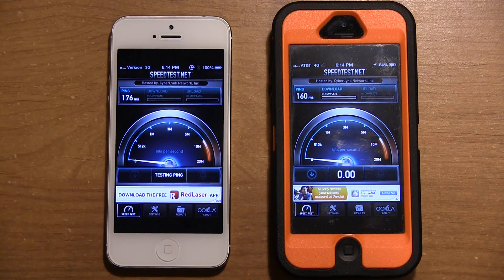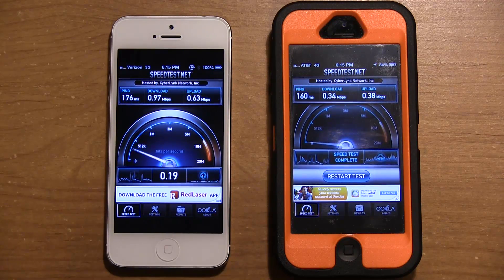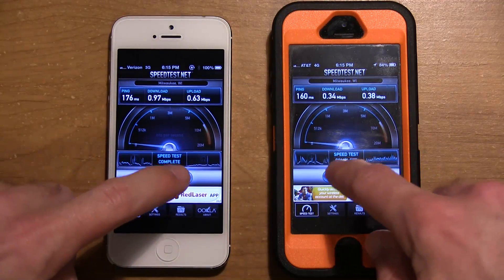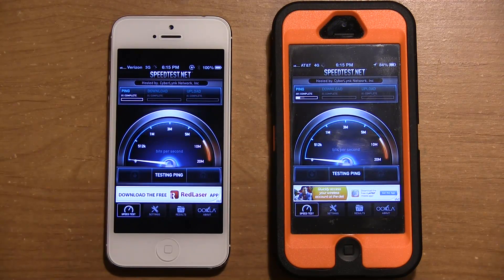The ping times are about the same, 176 to 160. In this first series of tests you can see they have about two bars each — Verizon's 3G network versus AT&T's HSPA Plus 4G, which is the network they are branching out over their existing 3G area. Verizon is a bit faster with 0.97 download versus AT&T's 0.34, and Verizon is also faster in the upload as well.